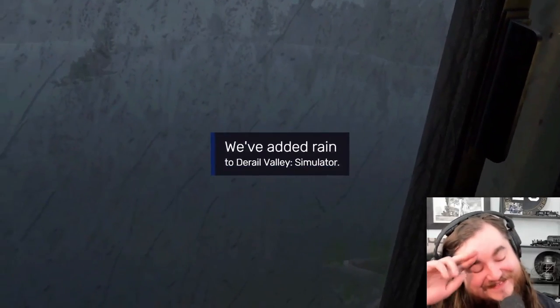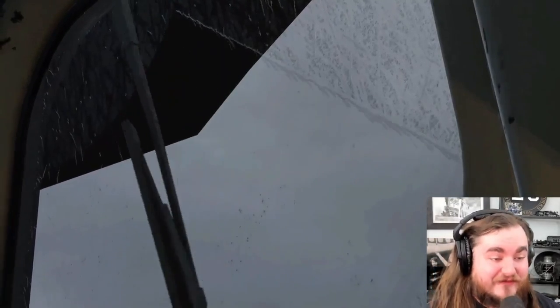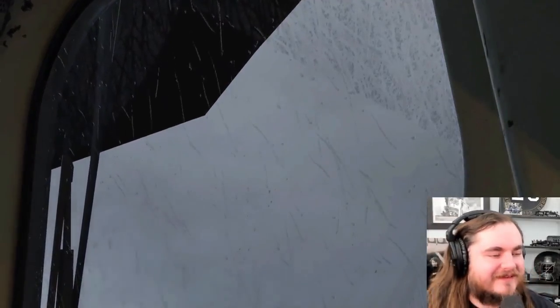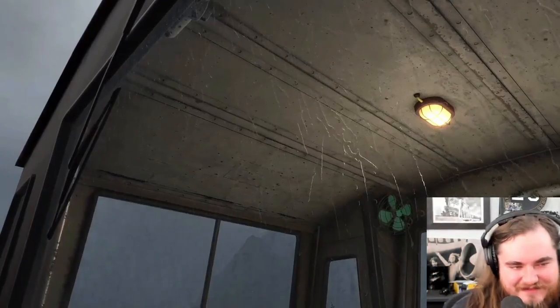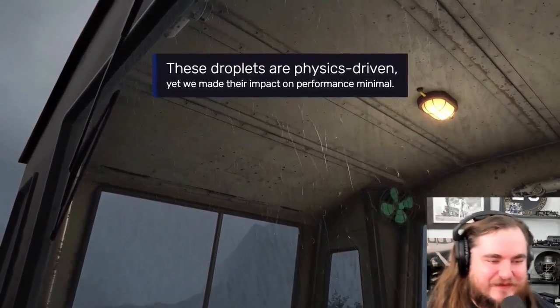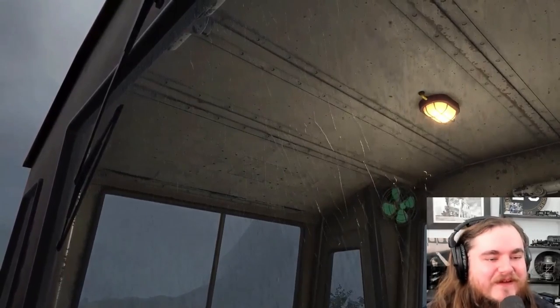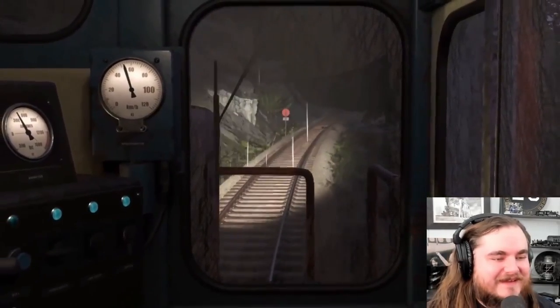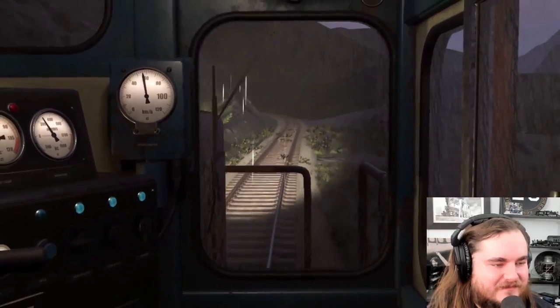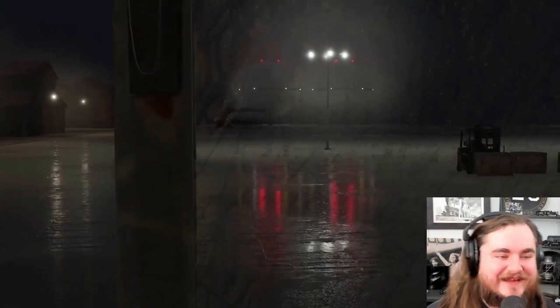Oh boy. Now featuring wheel slip - physics driven. Well, that's cool. It's not just a textured-on effect, that's actually really cool. For an authentic 'I can't see where the hell I'm going' experience.